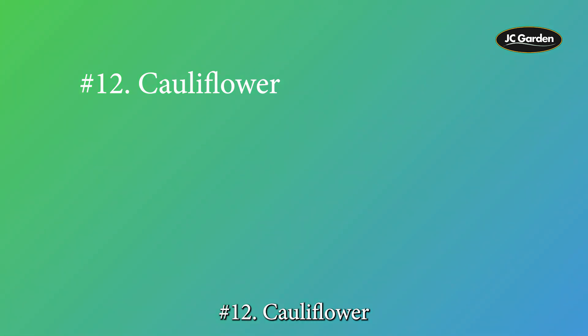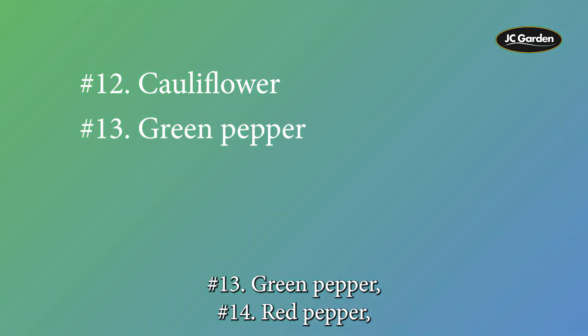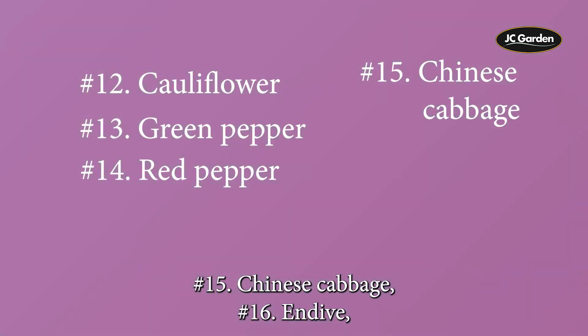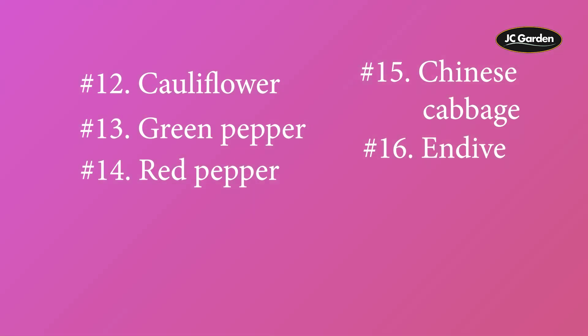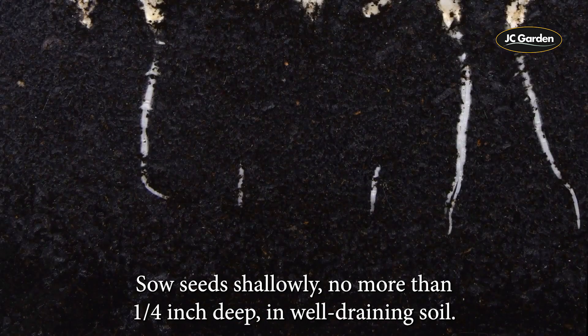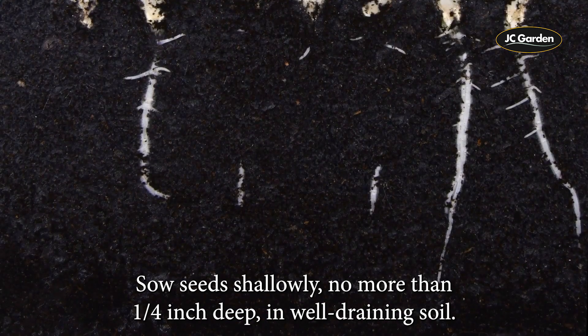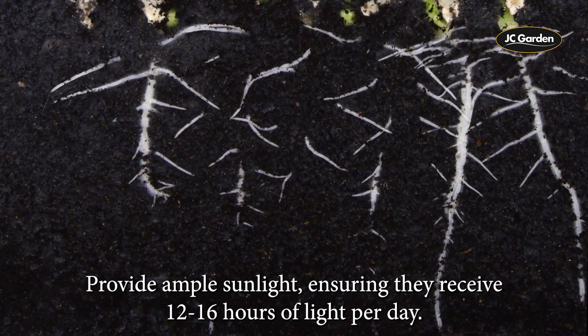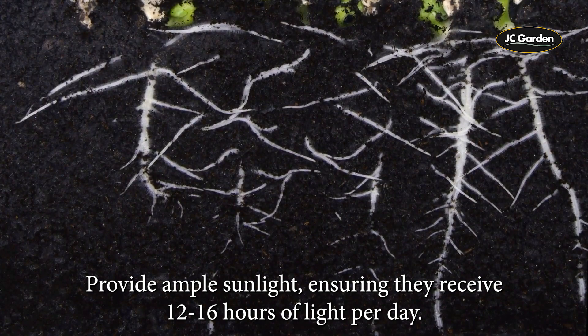12. Cauliflower, 13. Green pepper, 14. Red pepper, 15. Chinese cabbage, 16. Endive, 17. Kale, and 18. Mache. Sow seeds shallowly, no more than a quarter inch deep, in well-draining soil. Provide ample sunlight, ensuring they receive 12 to 16 hours of light per day.